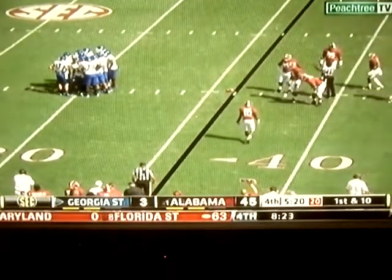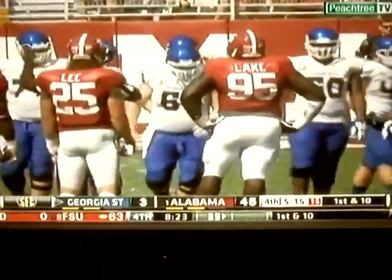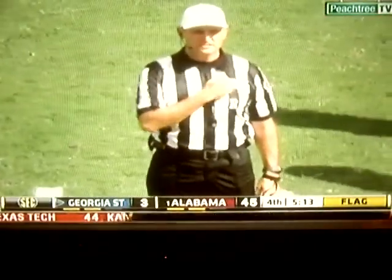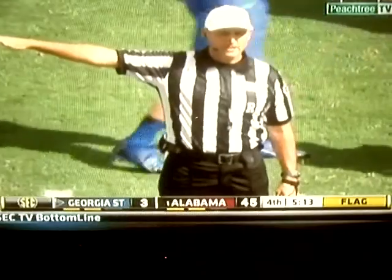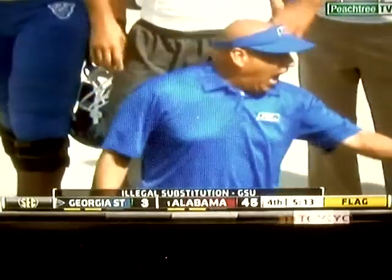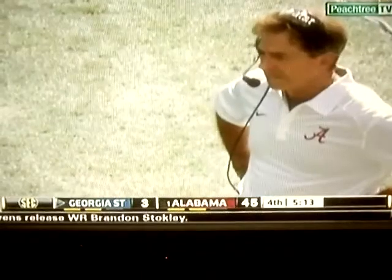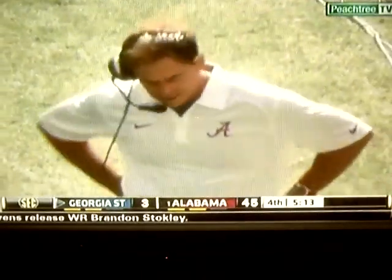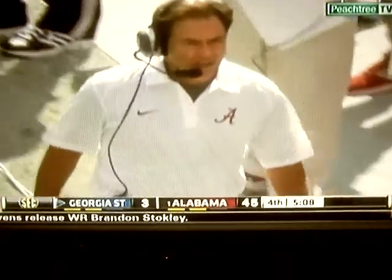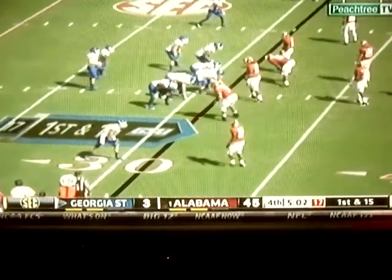Imagine how hard it is to do three national championships in the last four years. The last team to win three consecutive national championships — we've got to go back to Minnesota in 1934, '35, and '36. Alabama is searching for their third straight now — 15 total national titles for Alabama, 23 SEC titles.